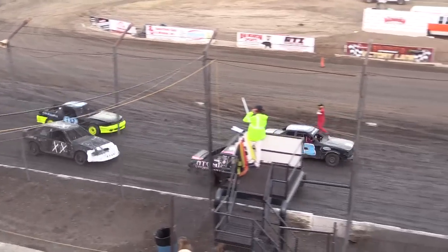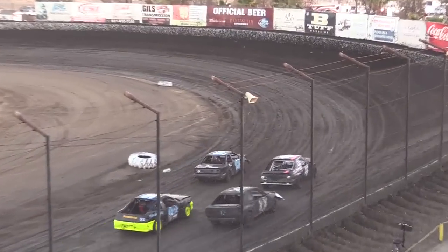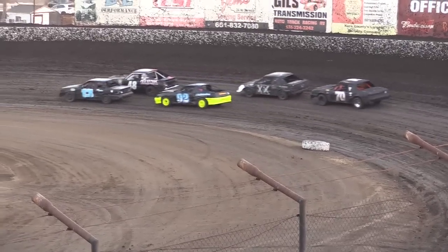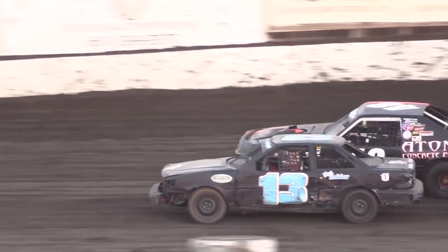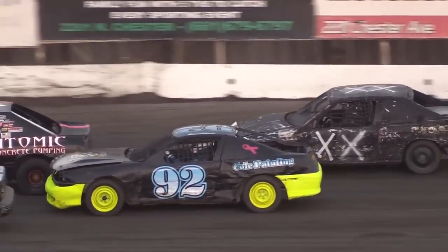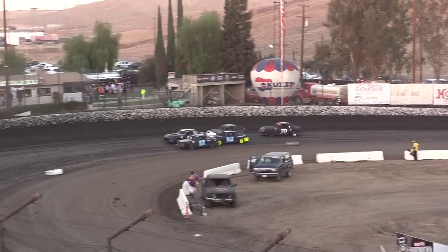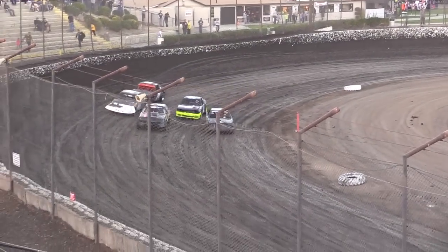One to go on the flag stand. The 13 starting on point — Kyra Holder, she's rolled over once this year. Number 48 to the second — on the outside of row number one, that is Trent Morley. The number 92 of Gene Glover. To his outside, the double-X machine of Mark Irwin — normally drives American Stocks, he totaled that thing out in a race here about two, three months ago. Rounding out the field, the number 70, Roy Maynard Jr.